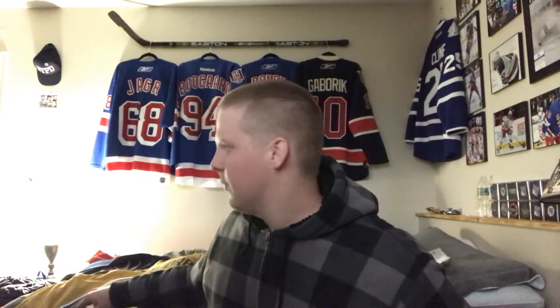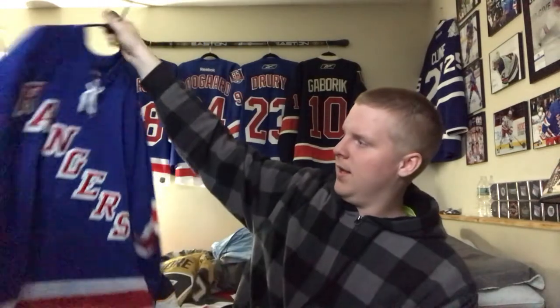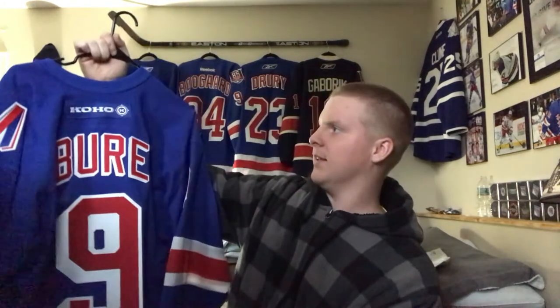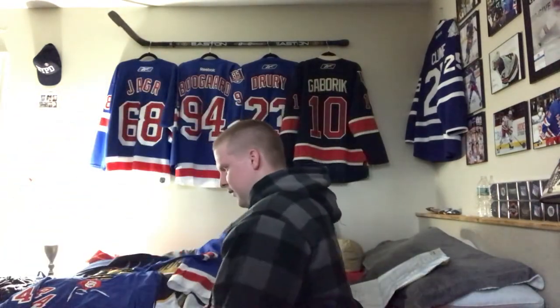I want to show you a couple other jerseys — two more jerseys I got crested and a new jersey I picked up. The first jersey we got done is our Rangers Kovalev jersey, and I got Pavel Bury on the back of it, along with the 9/11 ribbon patch that they wore after 9/11. Very cool — got this done by Arena Wear, and pretty much the rest of my Rangers are gonna be done by Arena Wear as well.